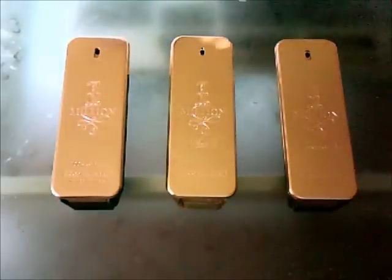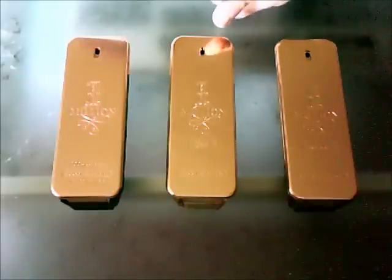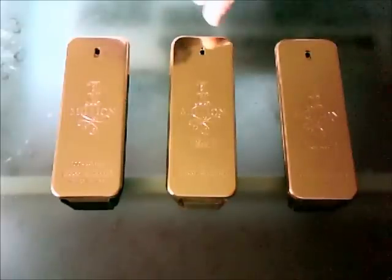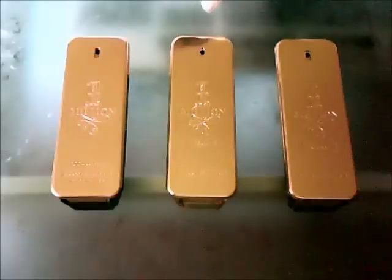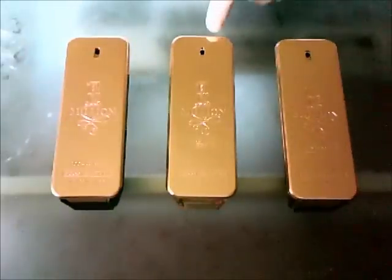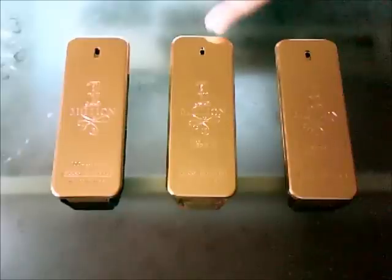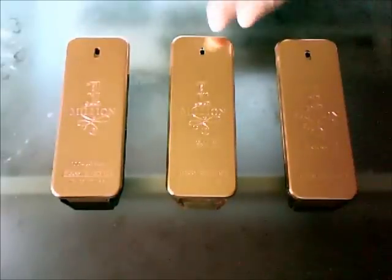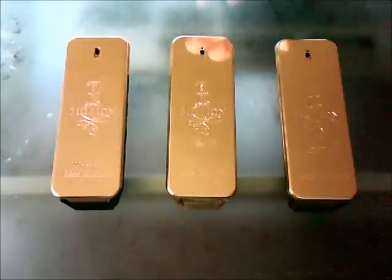So overall, the winner of the three is Absolutely Gold. It's the most mature, the highest quality. If you had to pick one of these, this is sort of what Paco Rabanne can do when they really put their mind towards something — when they really want to make something good. This is good quality stuff, going back to their days of Pour Homme and Paco Rabanne XS. It's reminiscent of classic 80s masculine scents.